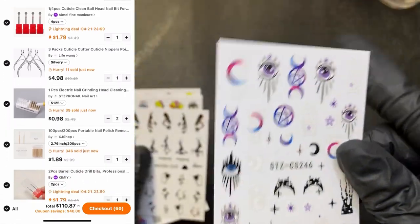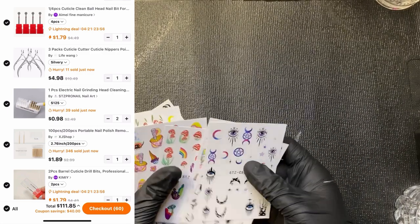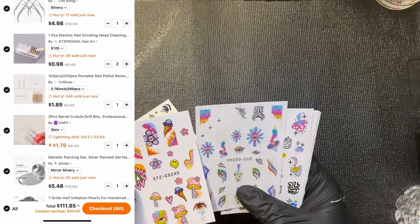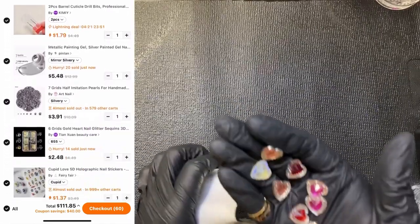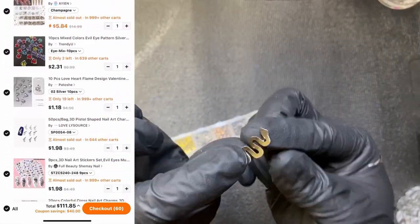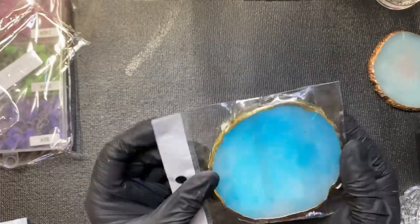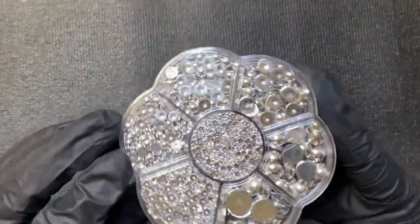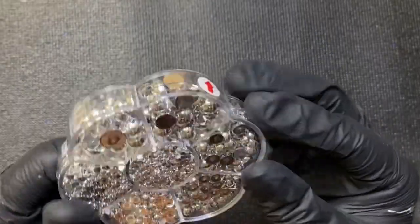I placed these orders online at the end of November and they arrived December 1st and December 3rd, because Temu split it into two packages — they do that a lot. Everything I ordered came looking wonderful. Some of these things come curved so they'll fit flatter to the nail. I had to get another one of these because my old one is so raggedy. And the metallic pearls — I've wanted these forever, so happy I got them. I also got some of these beautiful stickers.